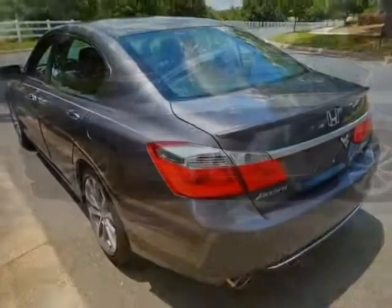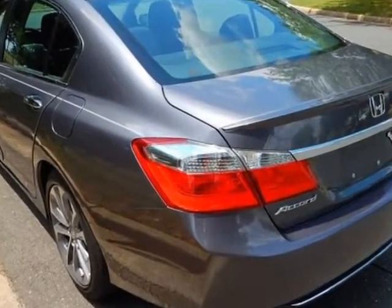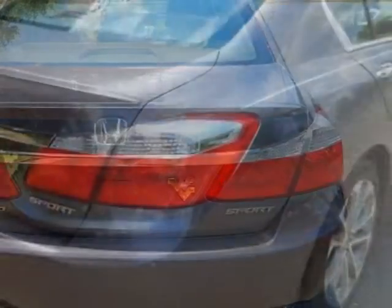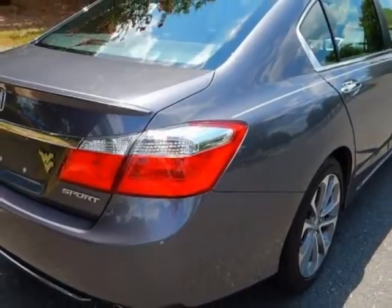This Accord Sedan boasts a 2.4 liter engine and has a CVT transmission. Additional options for this vehicle include power driver's seat, auxiliary audio input, climate control, and driver airbag.